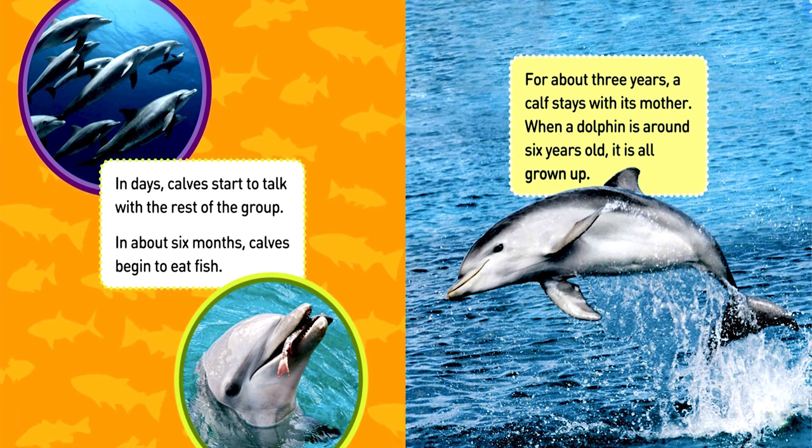Lots of mammals move around to stay warm. In days, calves start to talk with the rest of the group. In about 6 months, calves begin to eat fish. For about 3 years, a calf stays with its mother. When a dolphin is around 6 years old, it is all grown up.